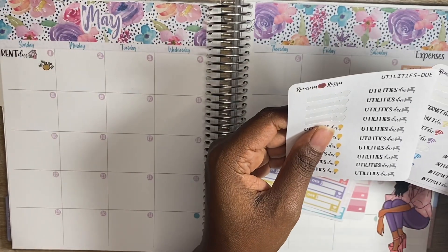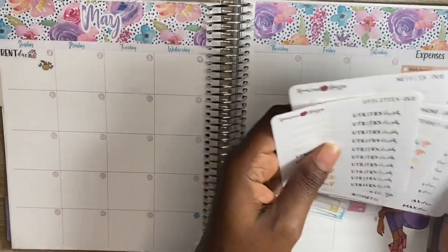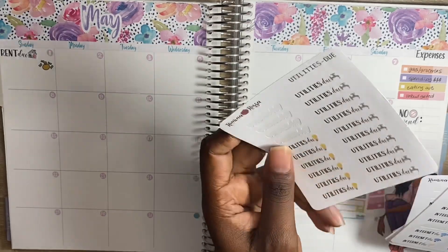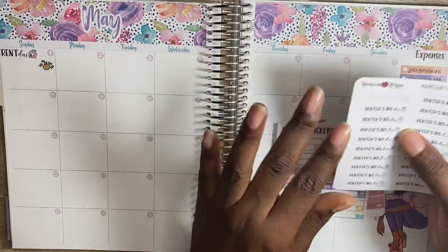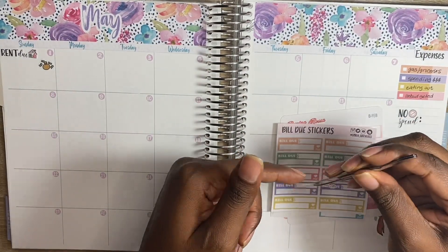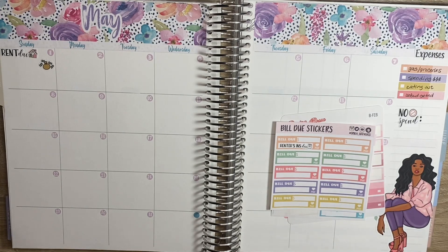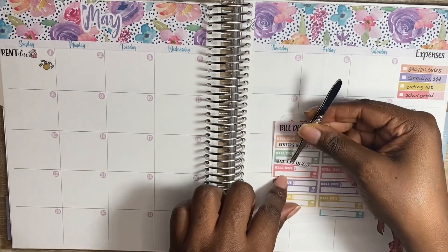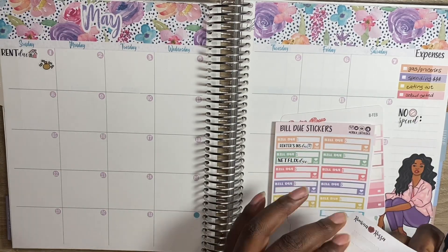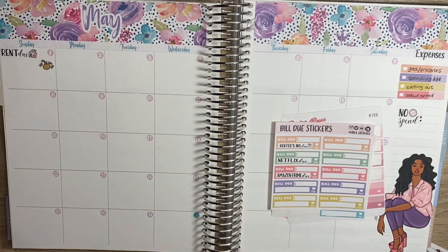Anywho, so after rent — let's just go ahead and lay these down. After rent, I believe my renter's insurance is due tomorrow as a matter of fact, so let's start with that one. And then I should have my subscriptions come out — Netflix should be on the 6th, Amazon also on the 6th. And then my phone bill is due on the 7th.